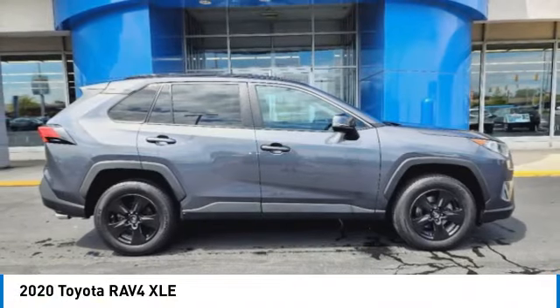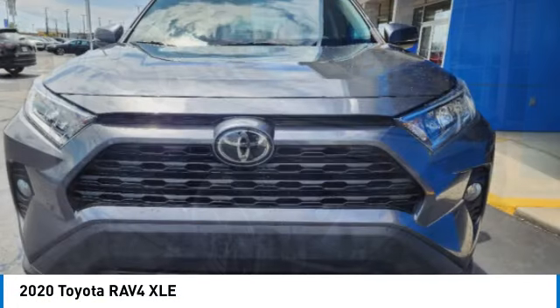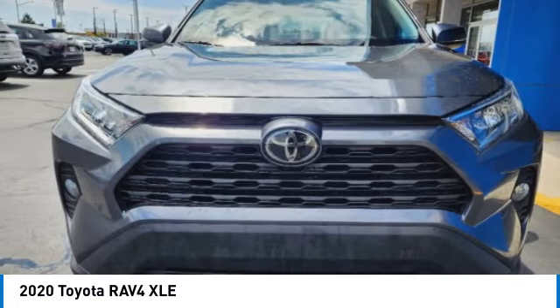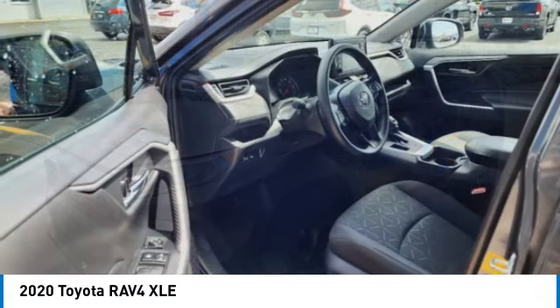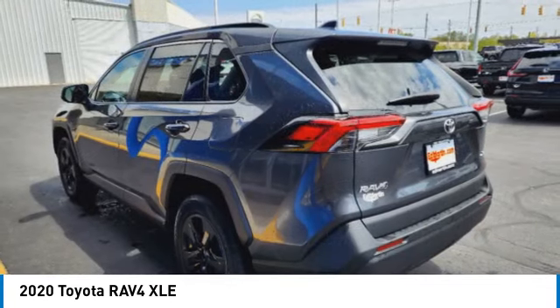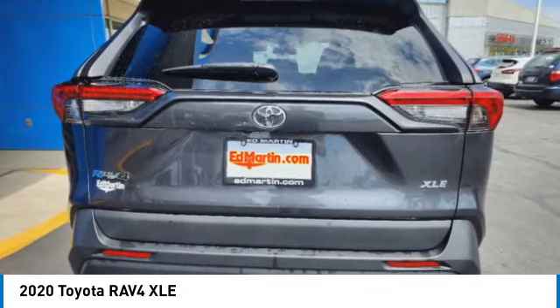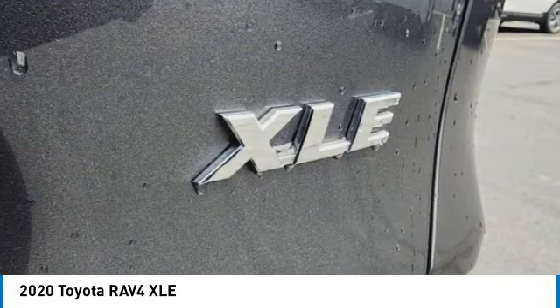Come test drive the 2020 RAV4. The RAV4 is one of the most fuel-efficient SUVs in its class. Versatile and efficient, the RAV4 mixes the comfort and drivability of a sedan with the benefits of an SUV. This highly evolved, well-packaged crossover SUV lets you have it all. This vehicle has less than 80,000 miles.